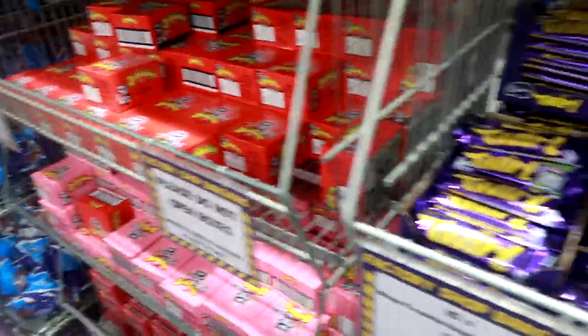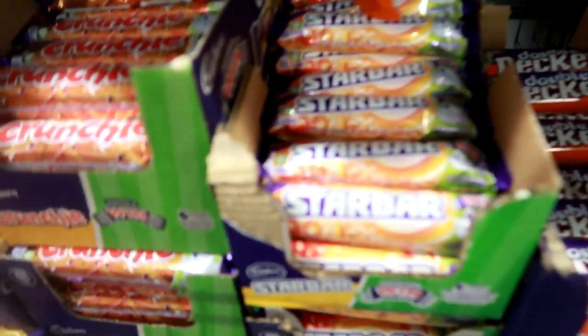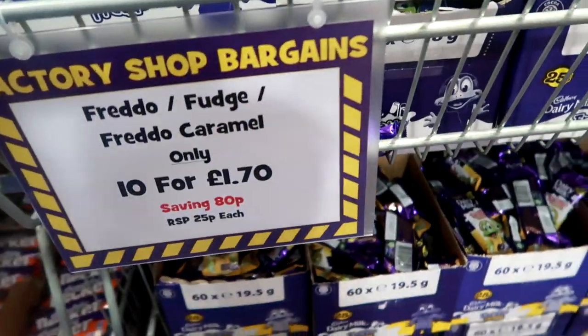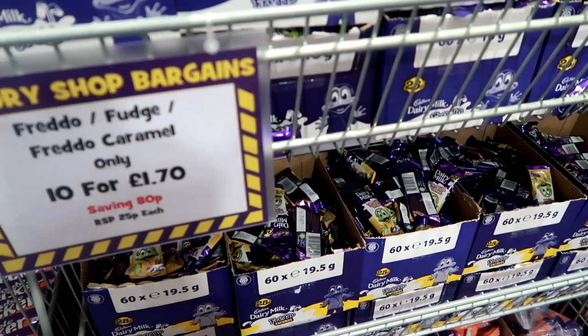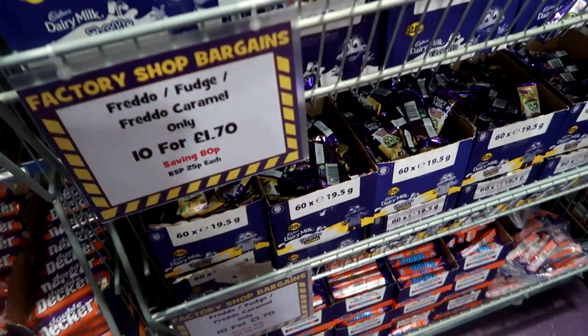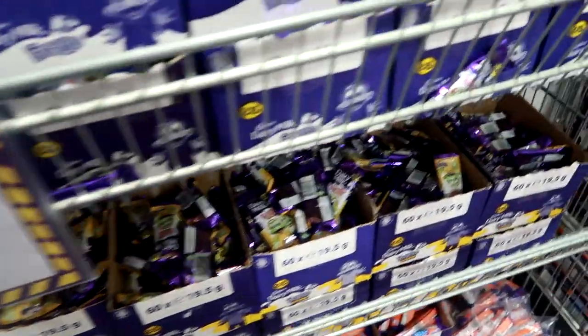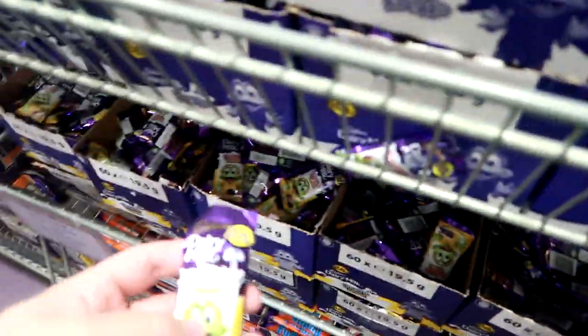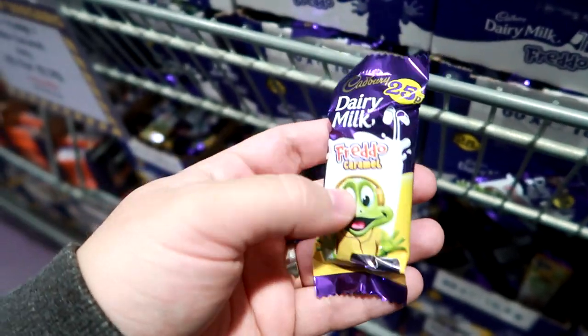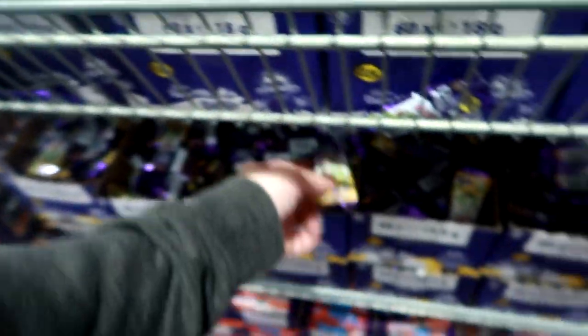Two for £4.80 - that is good. Let's get five Star Bar and five Whisper Gold. Freddo is 10 for £1.70, which brings them down to 17p each. No complaining on Facebook - I remember when they were like 5p or whatever. They used to be 10p - I was over-exaggerating for humor. 25p - so that is a good discount.